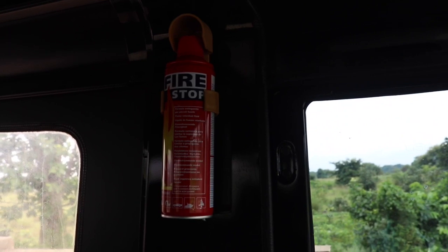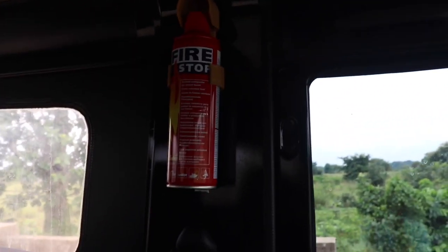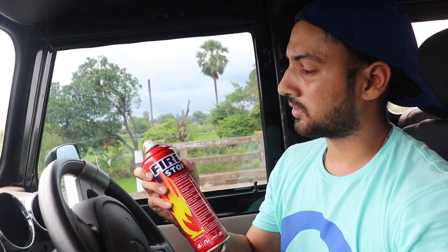The next thing is very important — this fire extinguisher. This should be in your car for safety reasons. A fire extinguisher should be in your car — I'm not sure what kind but something like this.